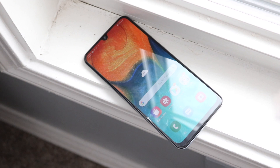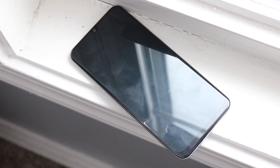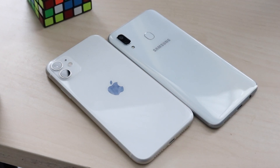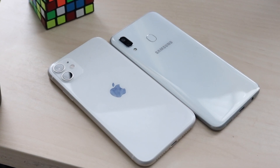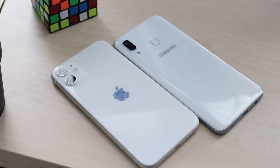The A30 does have less bezel overall than the iPhone 11 — there's no full-on notch, just the Infinity-U display. The A30 has USB Type-C on the bottom plus a headphone jack, while the iPhone 11 only has a Lightning port. Both have dual camera setups. The A30 has a fingerprint sensor on the back. The iPhone 11 has IP68 dust and water resistance, which is great, but the A30 has a microSD card slot, which is vital for a budget device.